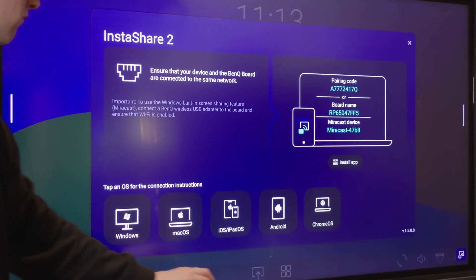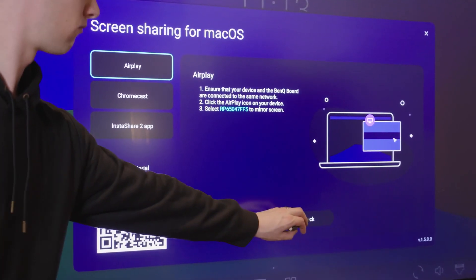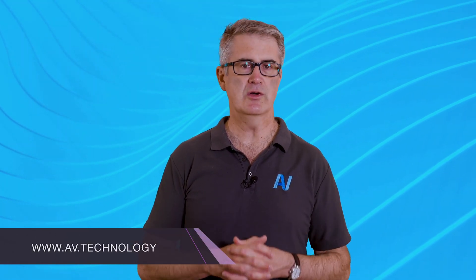BenQ is attuned to the needs of teachers and the school IT department. The RPO4 isn't yet another bit of tech teachers need to get their heads around — it's smart and familiar. The Google EDLA certification along with the BenQ admin tools will keep the IT gatekeepers happy. The RPO4 is as secure as anything on the network and easy to manage.